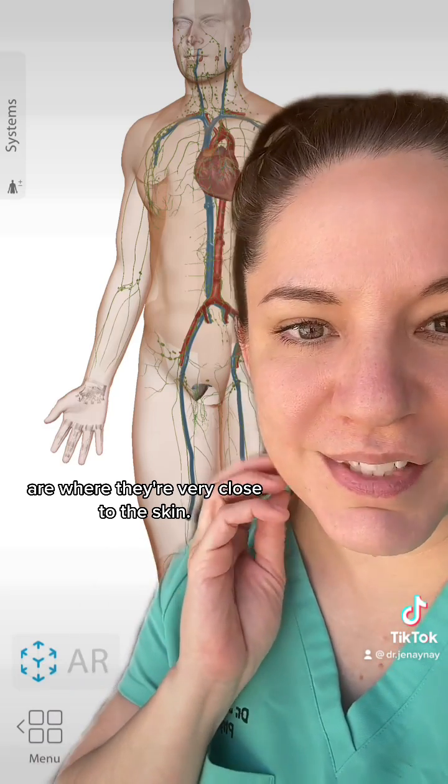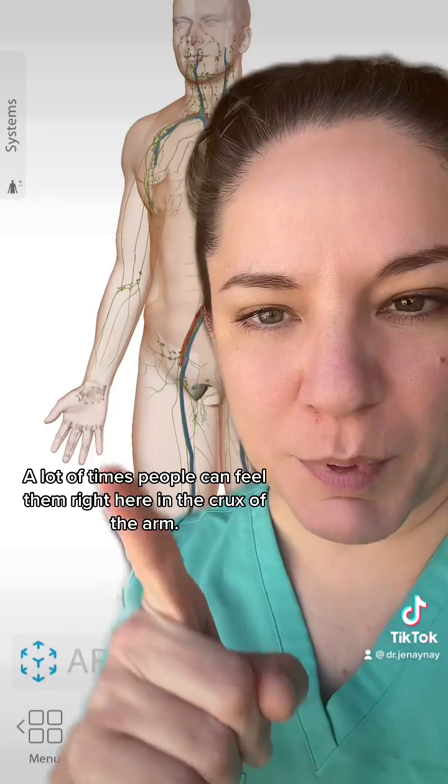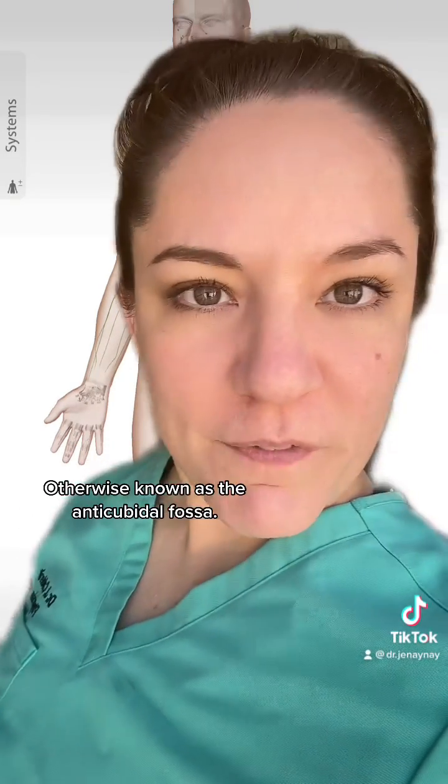The places where we tend to find swollen lymph nodes are where they're very close to the skin — like the neck, the underarms, and the groin. A lot of times people can feel them right here in the crux of the arm, otherwise known as the antecubital fossa.